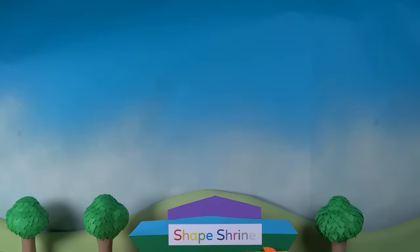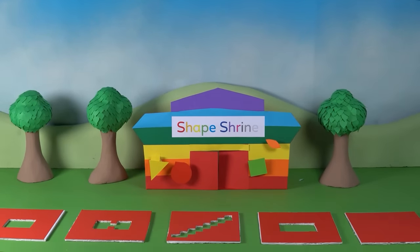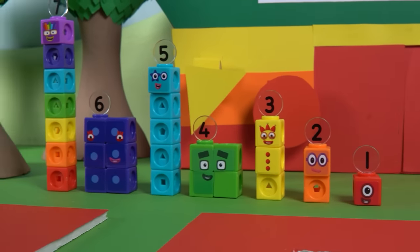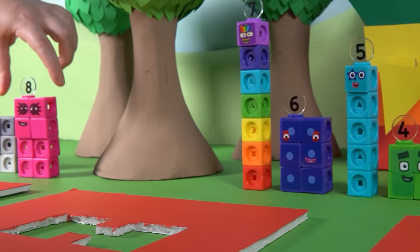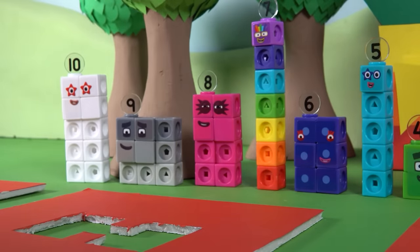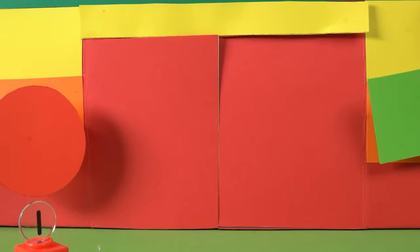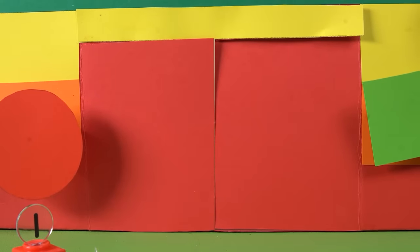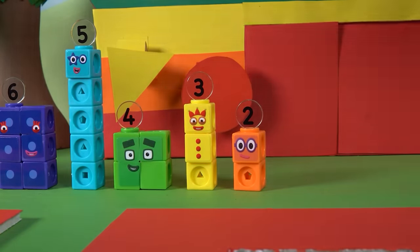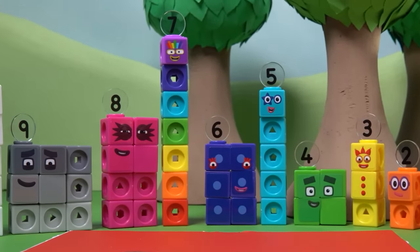Welcome, number explorers, to the legendary Shape Shrine. Today we're going to imagine an adventure about lots of different shapes. Here are our number blocks, ready for a new adventure. They've travelled far and wide to explore the mysteries of the Shape Shrine, but the entrance seems to be closed. Number Block One has found a puzzle — there are shapes to fill and more puzzles to solve. Let's try to figure it out.